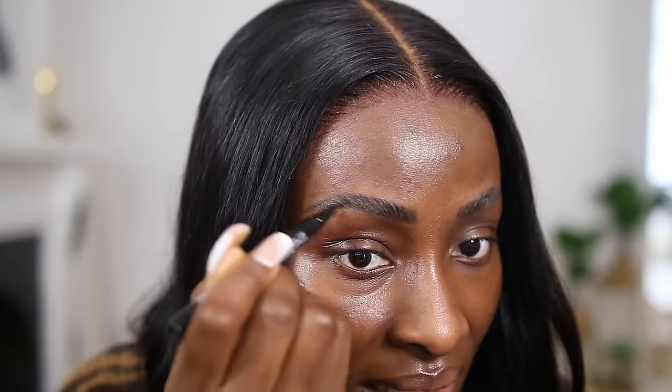This just gives that laminated look. Then I use the NYX Lift and Snatch brow pen in the shade Espresso and do these little hair-like strokes. I don't really need to do this towards the front but I do it anyway just to add some more hairs.